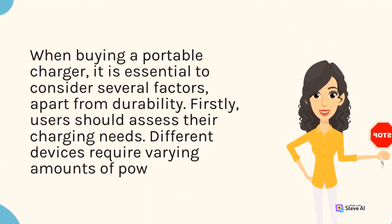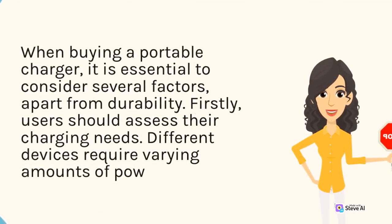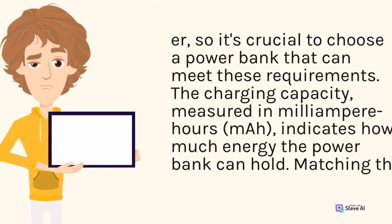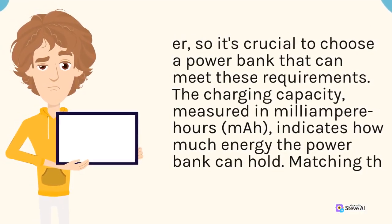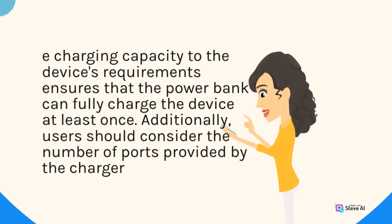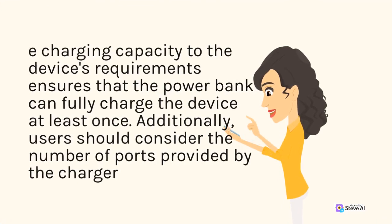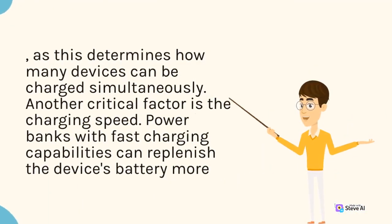When buying a portable charger, it is essential to consider several factors apart from durability. Firstly, users should assess their charging needs, as different devices require varying amounts of power. The charging capacity, measured in milliampere hours (mAh), indicates how much energy the power bank can hold. Matching the charging capacity to the device's requirements ensures that the power bank can fully charge the device at least once. Additionally, users should consider the number of ports provided by the charger, as this determines how many devices can be charged simultaneously.